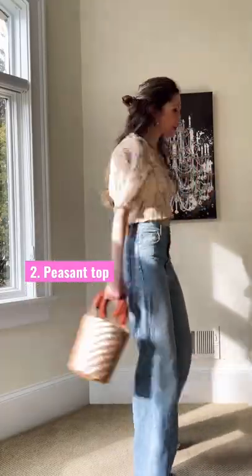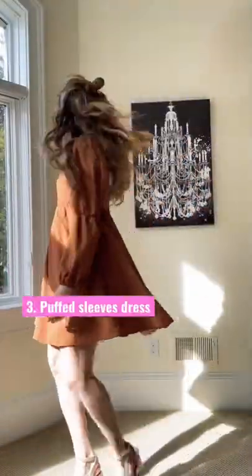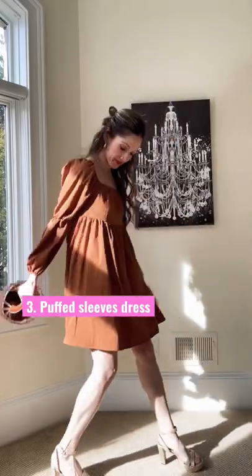This peasant top by H&M is a spring staple that goes with jeans or a maxi skirt. Another Amazon dress here — this one is not too short, has puff sleeves, and is super cute.